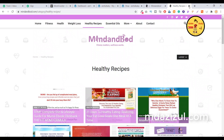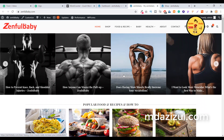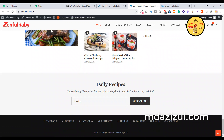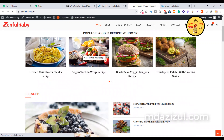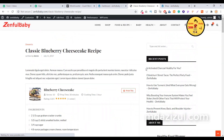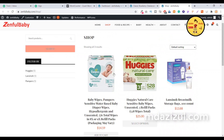I also recently created another website, similar but combining blogging, Clickbank affiliate, and also Amazon shopping. This website is called Gentle Baby. If you visit the homepage, you'll see a subscription option and everything is present. If you go to any specific post, you'll see this design — similar to the first website's design.